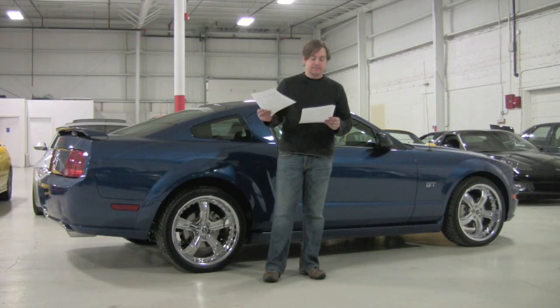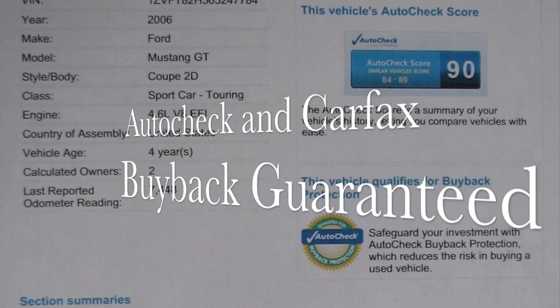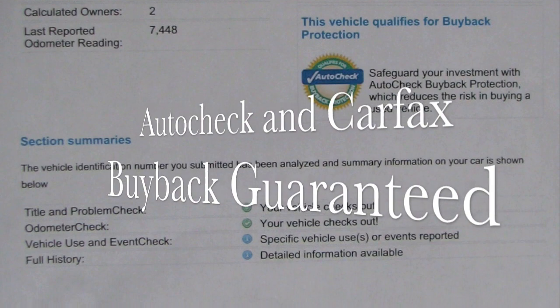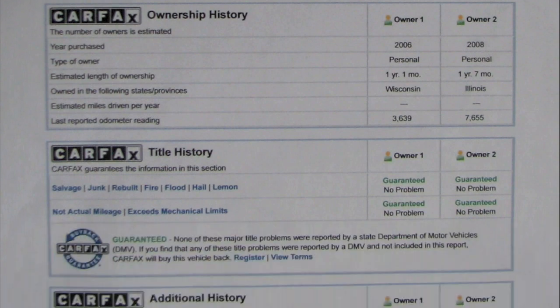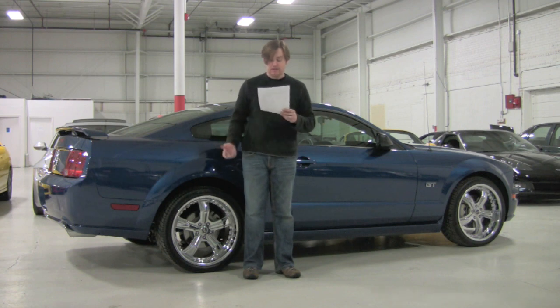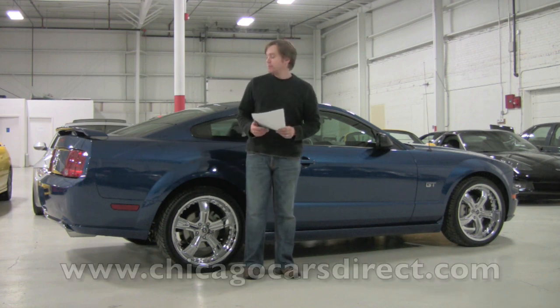In my hand I've got the AutoCheck and Carfax history reports. As always in every one of these videos, they're squeaky clean — no previous accident history or anything like that. They both qualify for buyback protection with just some mileage events, that's all. This car's option package from the manufacturer includes the interior upgrade package, the Shaker 500 sound system, the upgraded 20-inch wheels, and the dual chrome Borla exhaust in a five-speed manual.